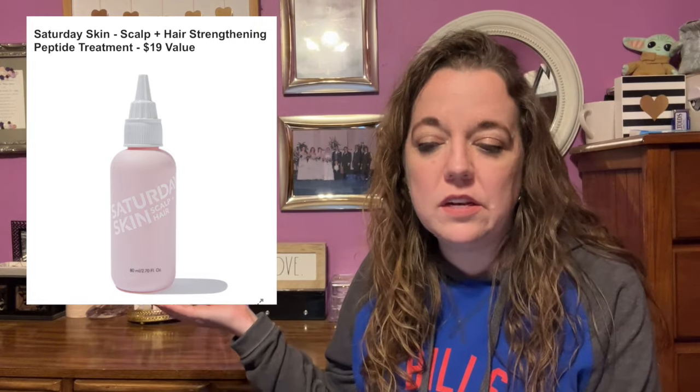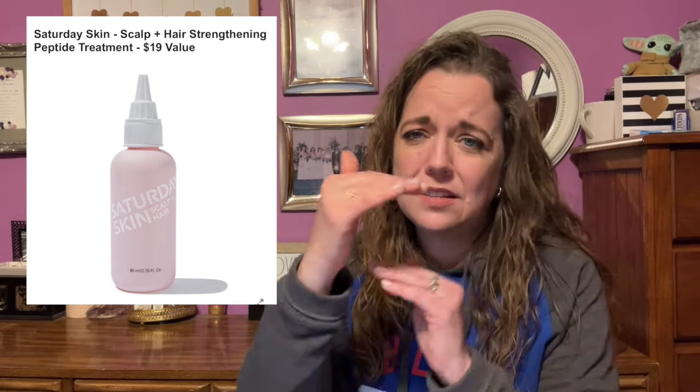Here is the next item in customization number five: the Saturday Skin Scalp Plus Hair Strengthening Peptide Treatment, with a $19 value. This non-greasy hair treatment delivers nutrients and an energetic buzz to your scalp thanks to a mix of 15 proprietary peptides and caffeine that revitalizes your scalp and promotes hair cell growth. It's 80 milliliters or 2.7 fluid ounces. Best used on a clean, dry scalp or towel-dried after shampooing — shake before use, apply a few drops once daily ideally in the evening, massage into scalp, and do not wash off. Female-founded, no shipping restrictions.